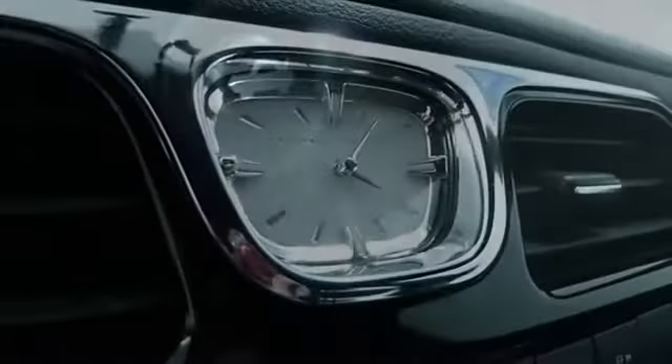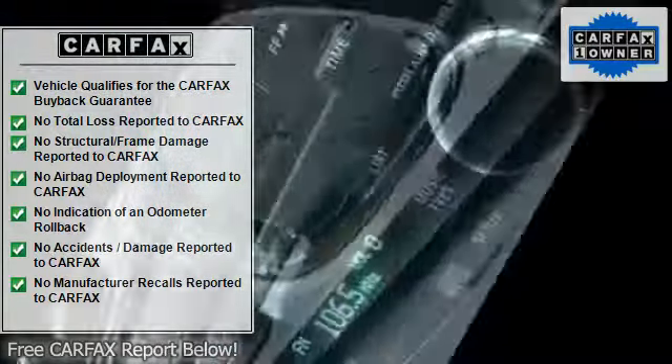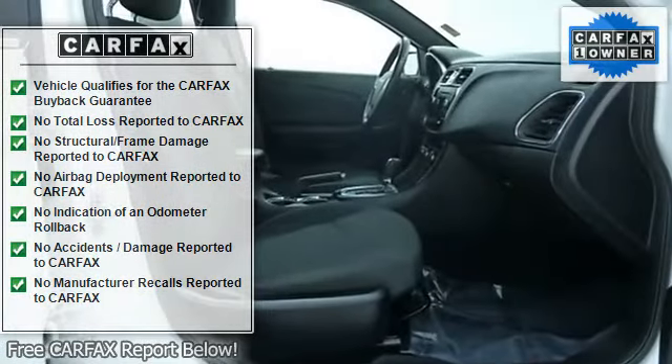This well-maintained 2012 Chrysler 200 Touring in white has just 24,682 miles. At Witte's Automotive Group, we are proud to offer a high-quality selection of pre-owned vehicles at competitive prices.